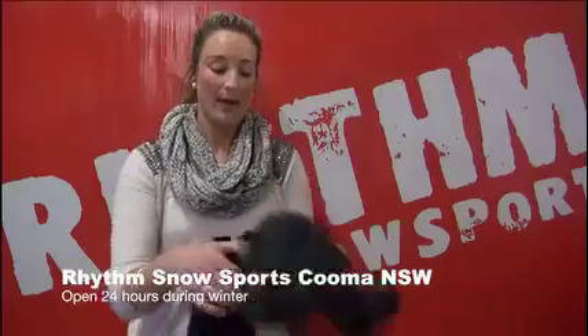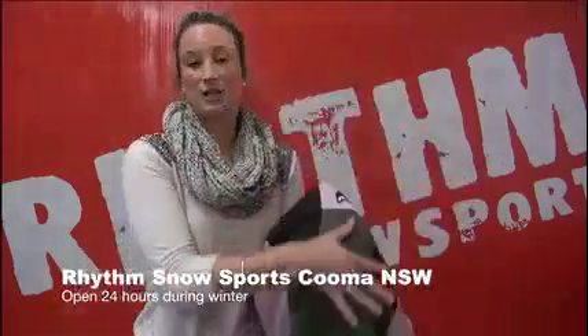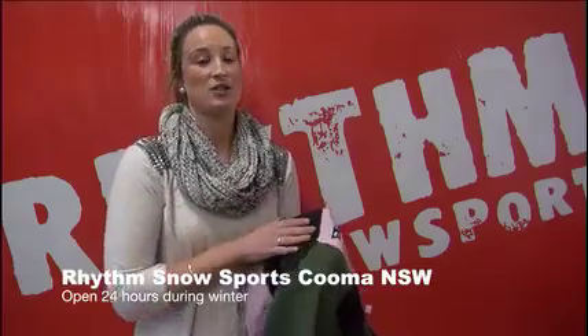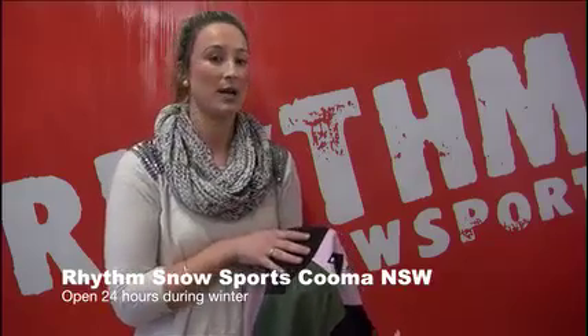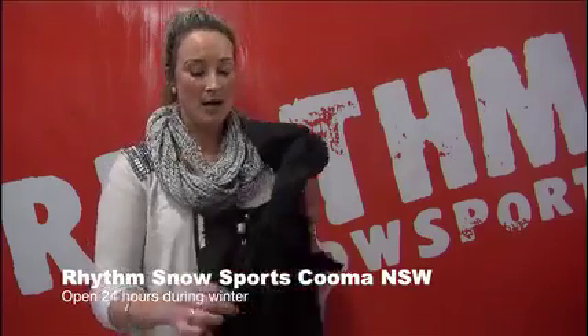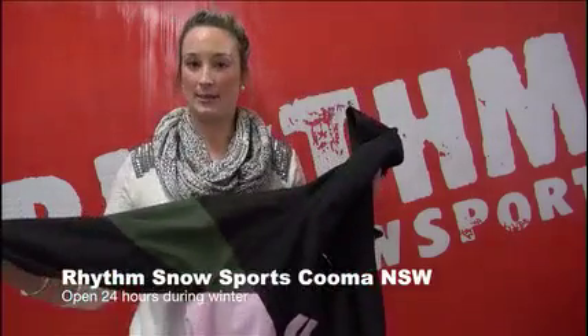A lot of our jackets are just a shell, meaning there's no insulation on the inside, which gives you the opportunity to layer up as needed for the weather. In Australia you can get four seasons in one day, so you can either layer up on a really bad day or layer right down. With women's jackets they're probably more insulated than some of the men's because women feel the cold slightly more. They'll always do heavier insulation through the body and lighter through the arms so it's easier to move.